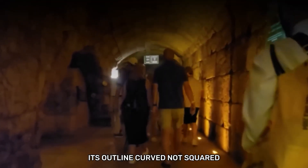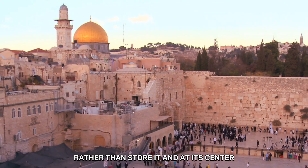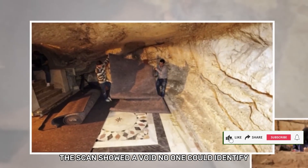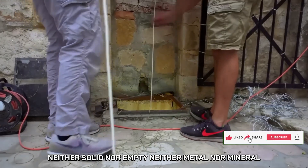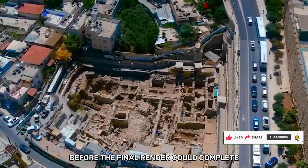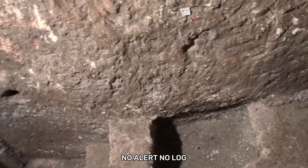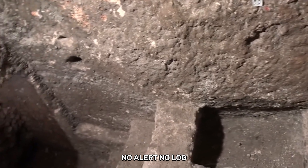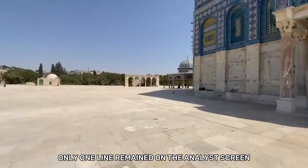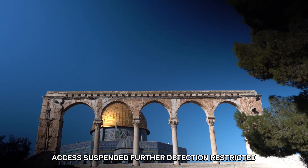Its outline curved, not squared, as though designed to cradle something rather than store it. And at its center, the scan showed a void no one could identify — neither solid nor empty, neither metal nor mineral. Before the final render could complete, the feed cut out without warning. No alert. No log. No trace. Only one line remained on the analyst screen: 'Access suspended. Further detection restricted.'